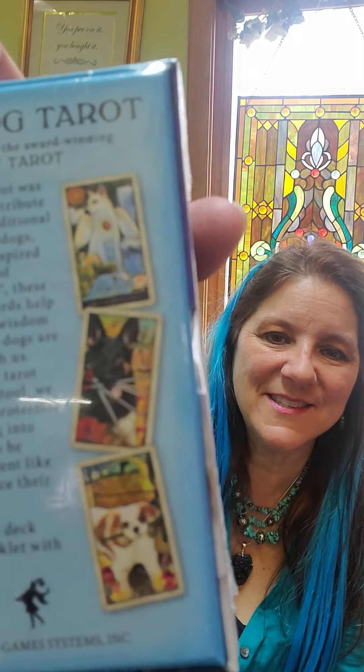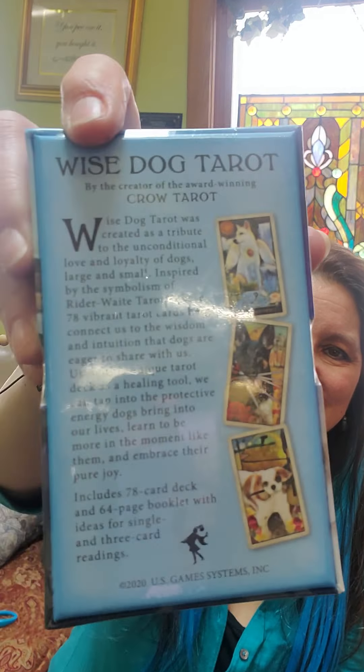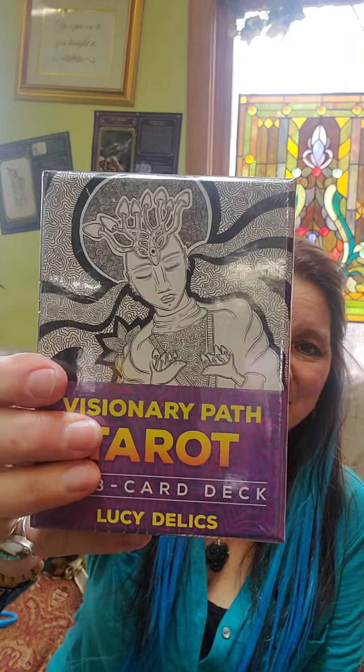For Althea, who's laying right there — Wise Dog Tarot. So this is a tarot deck with doggies. This one is one of my decks; I don't usually do videos with this. It's called Visionary Path Tarot and it's very psychedelic — all black and white but very psychedelic.